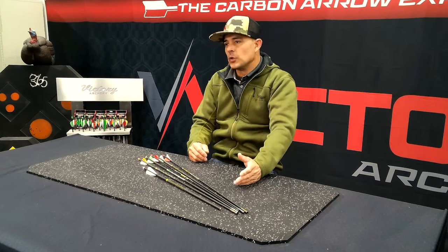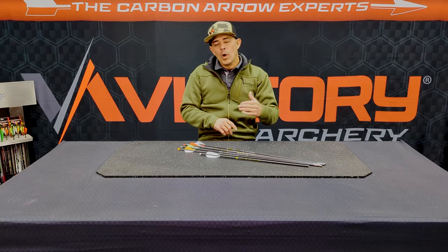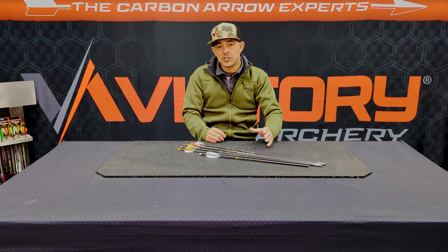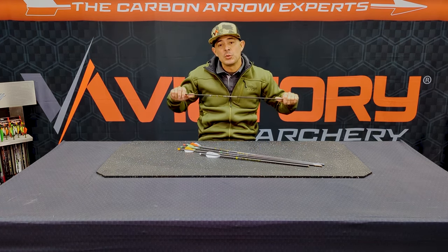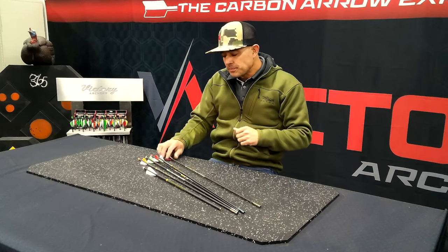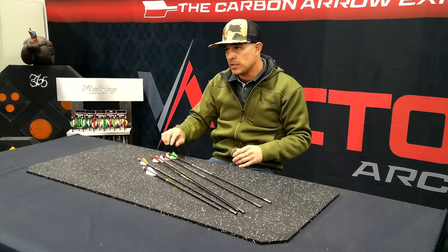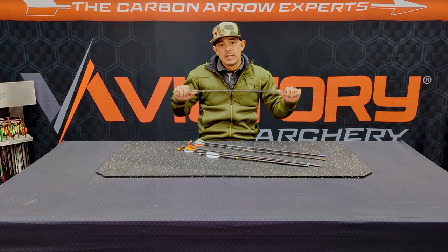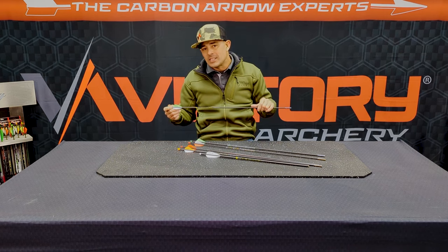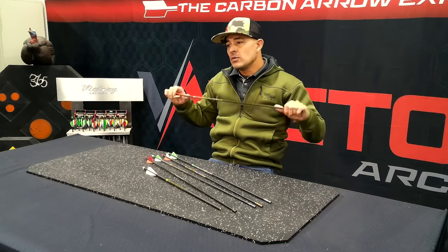The arrows you all know and love — VAP SS, RIP SS, VAP TKO, RIP TKO, standard VAP, RIP XV — we actually added stiffer spines to those current arrows. VAP SS now has a 200 spine at about 12.5 grains per inch. RIP SS now has a 200 spine available at 12.8 grains per inch. The VAP TKO now has a 175 spine — we already had a 235 but now you get a 175 — at about 13.1 grains per inch.